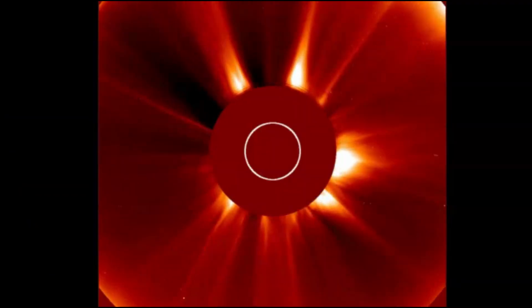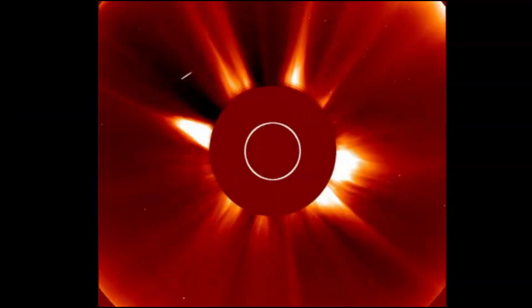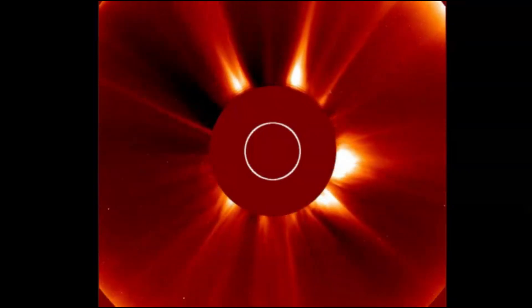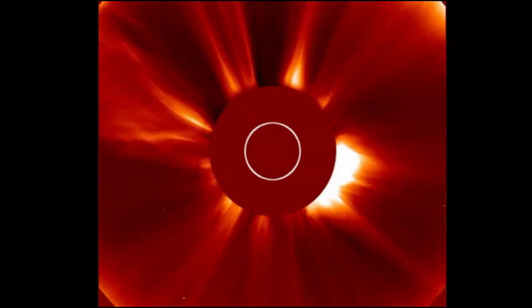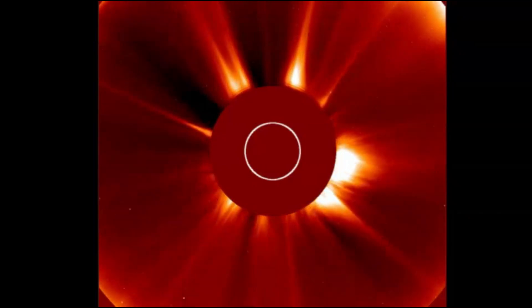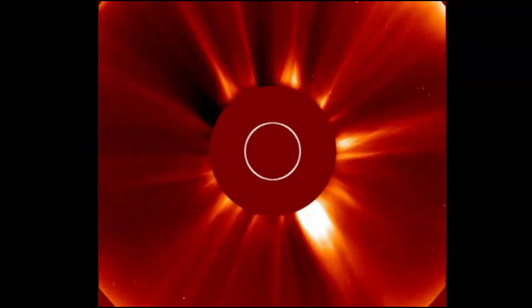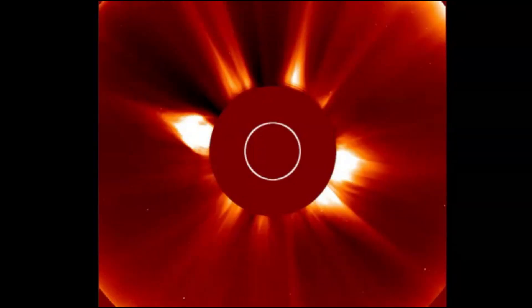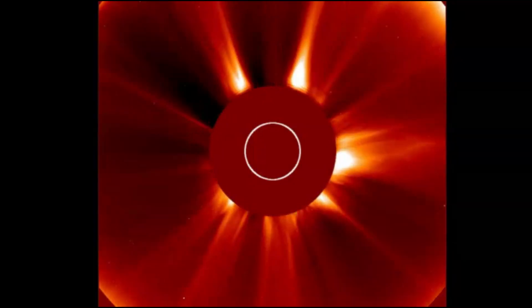The energy from a solar flare can disrupt the area of the atmosphere through which radio waves travel. This can lead to the degradation and, at worst, temporary blackouts of navigation — your GPS, ham radios, high frequency, even television and Internet.